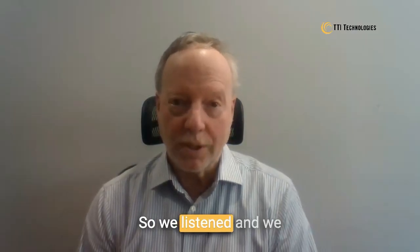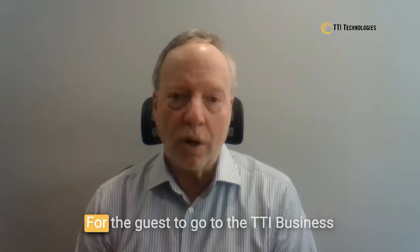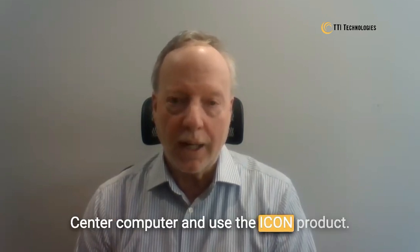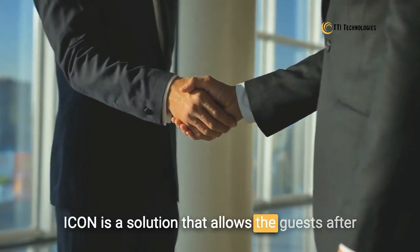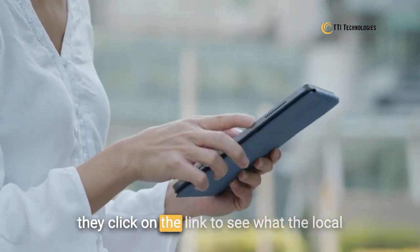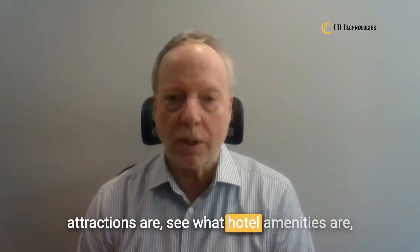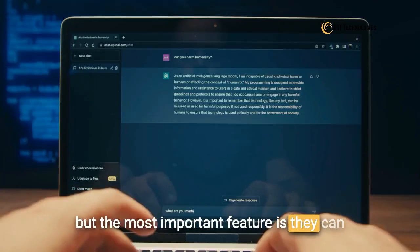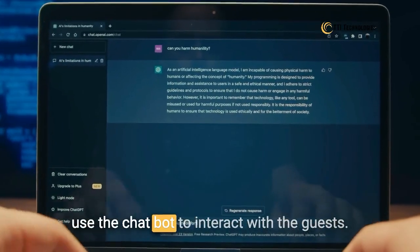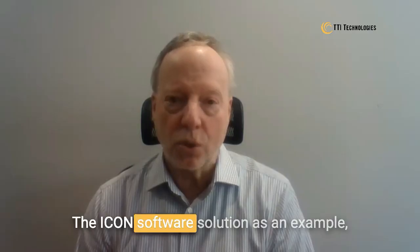So we listened and we developed an excellent solution for guests to go to the TTI Business Center computer and use the ICON product. ICON is a solution that allows guests, after they click on the link, to see what the local attractions are and what hotel amenities are. But the most important feature is they can use the chatbot to interact with the ICON software solution.